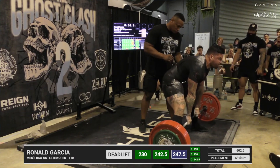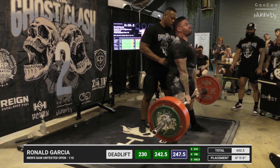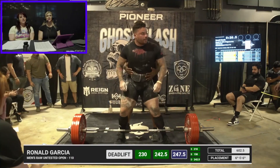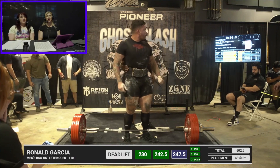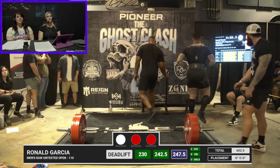Everybody got quiet in anticipation — everybody's cheering. That looks a little soft; let's see what the judges say. Looks like he just had another inch or two needed — just couldn't squeeze the ketchup on the hot dog. Two to one, no lift.